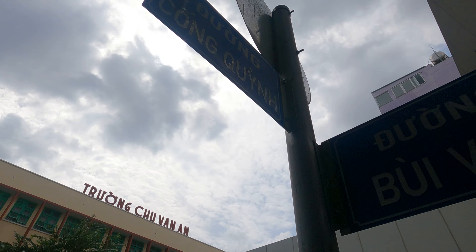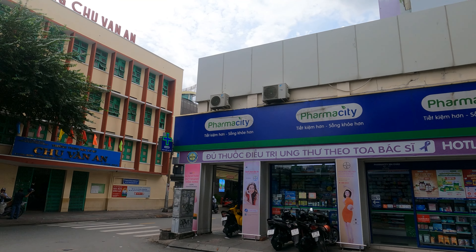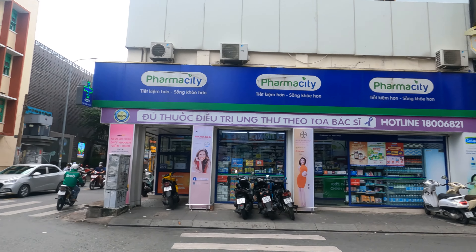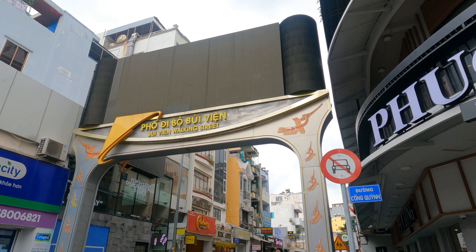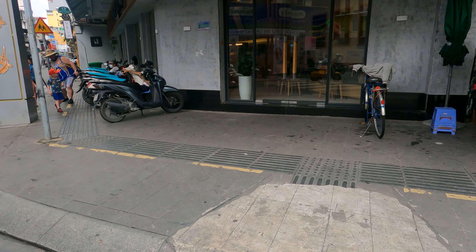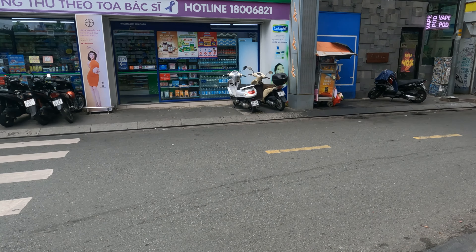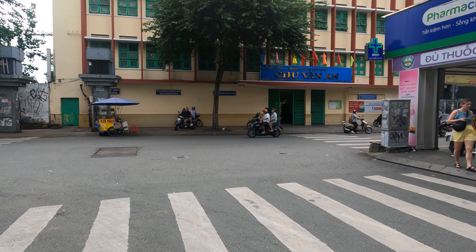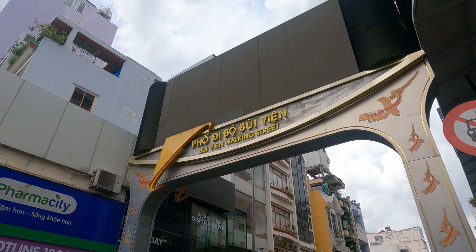This is the end of Bui Vien Street — when you hit the pharmacy you know you've reached the other end. That concludes the Bui Vien daytime walk. If you have any questions let me know. Thank you for watching and until the next video, thanks.